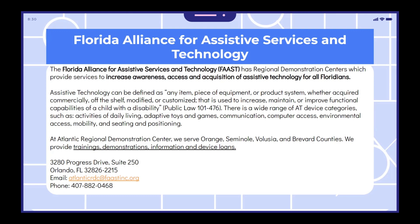Assistive technology can be defined as any item, piece of equipment, or product system, whether acquired commercially off-the-shelf, modified, or customized, that is used to increase, maintain, or improve functional capabilities of a child with a disability.